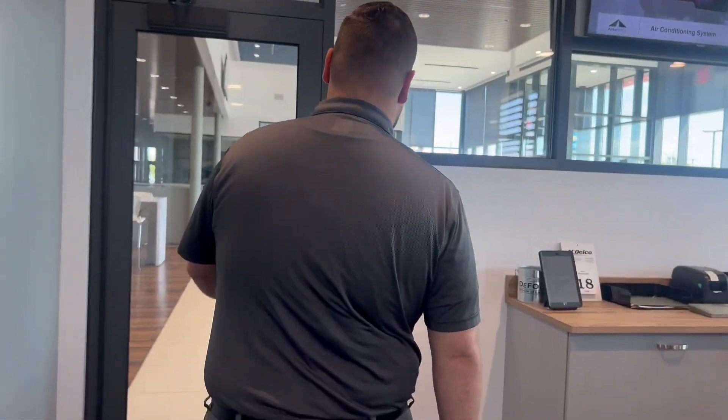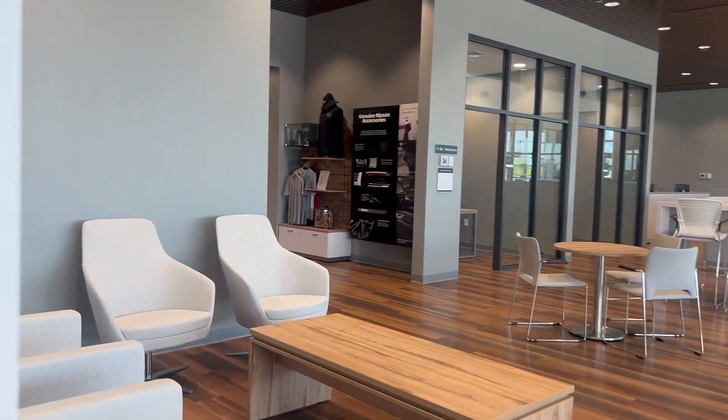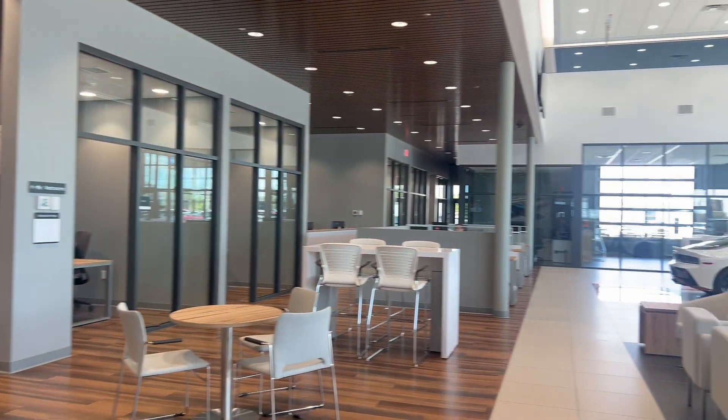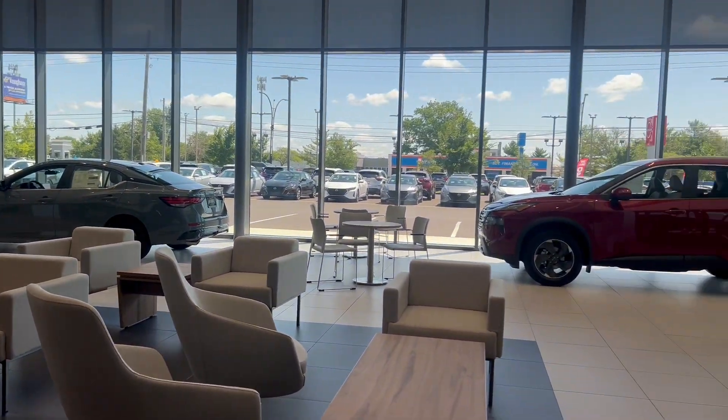Once you get checked in and the vehicle's here for service and you're all loaded up, you can join the rest of us in our customer lounge. We've got coffee, cold waters, connections, plugins — anything you need to get a little bit of work done or relax here with us while you wait for your vehicle to be serviced. If you have any questions, please reach out and come visit us at 450 Sagmore Parkway South.